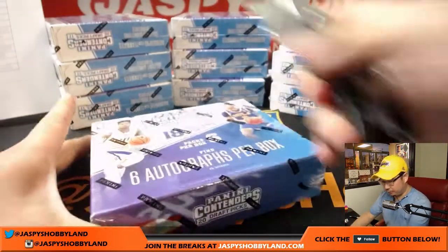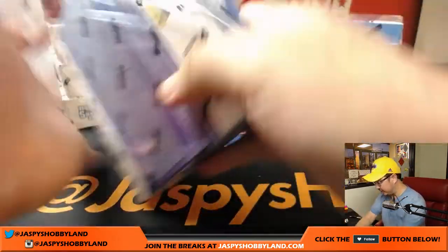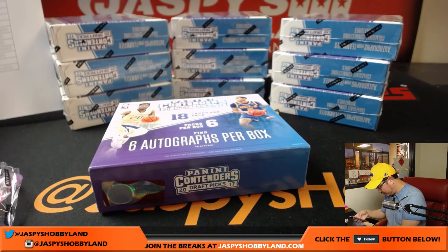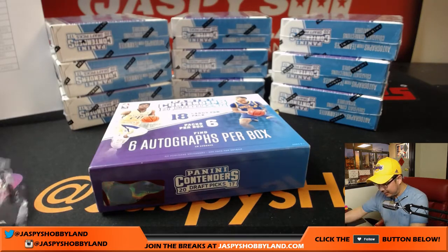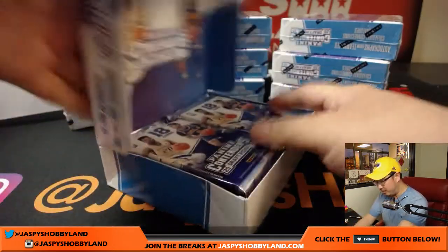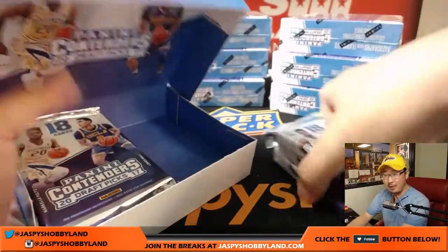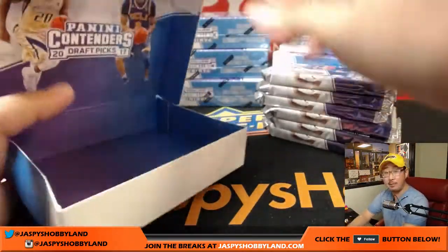And the third box of this full case break, ladies and gentlemen. Six autos per box — we should have 12, and counting them up: one through twelve. We are on track. It's six autographs on average — we want average or better. We don't want below average boxes. It'd be nice if we had above average boxes.